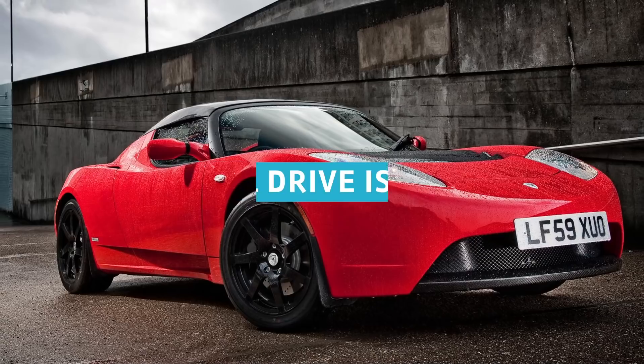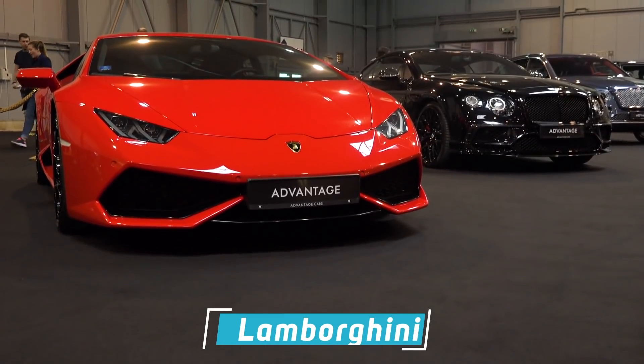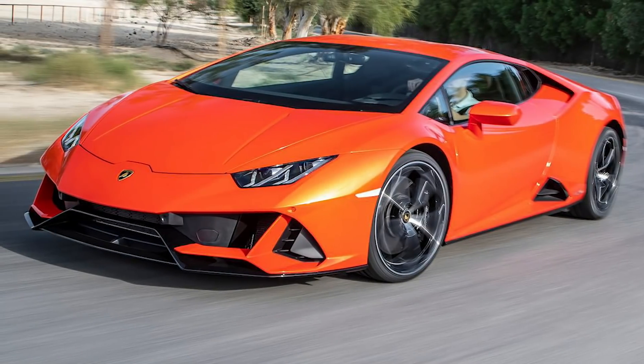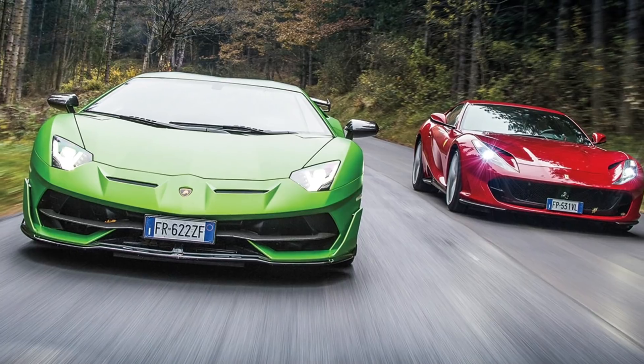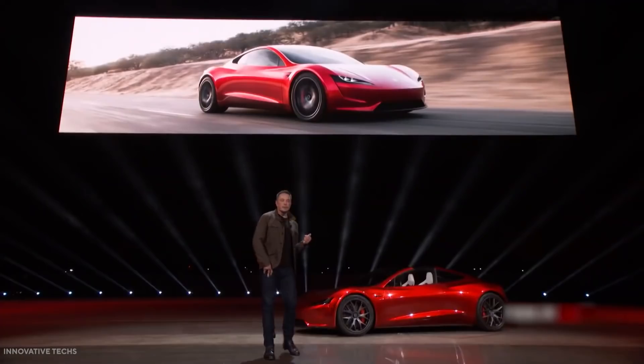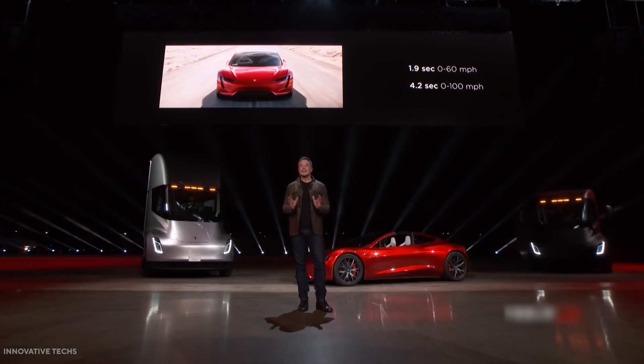All-wheel drive is standard. Most supercars have all-wheel drive. For example, Lamborghini is one of the automakers that ensures most of its models have all-wheel drive. Since Tesla competes with the likes of Lamborghini and Ferrari, it's only fitting that Musk would ensure the new 2022 Roadster would have all-wheel drive as well.